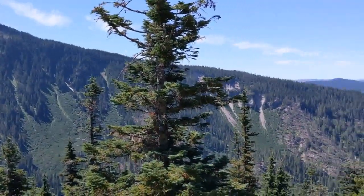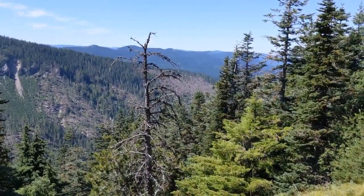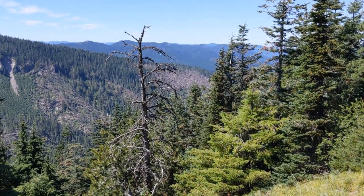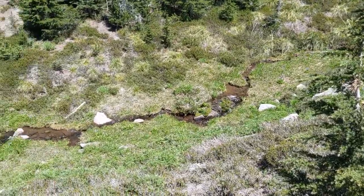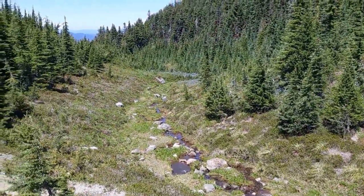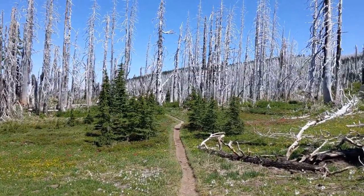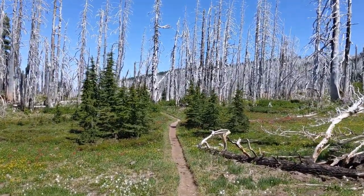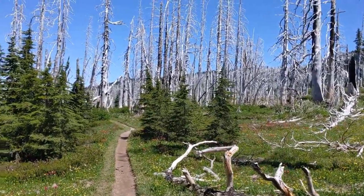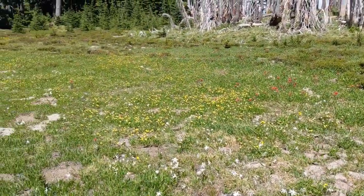If you look back, you can see the part of the mountain that was destroyed in the November 2020 windstorm. There was a wildfire here on the north side of Mount Hood a few years back, so there are some nice silver trees and lots of wildflowers out this time of year.